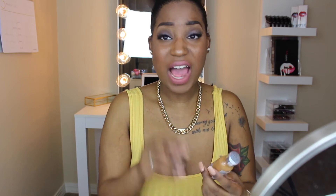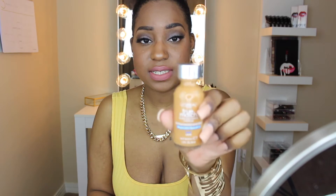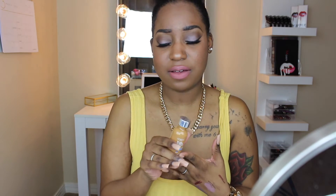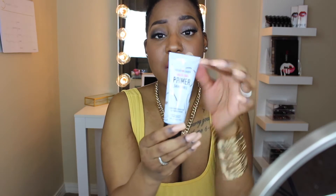Next is foundation. This is the L'Oreal True Match in the color Nut Brown C7. This is really good stuff — it lasts long, it has a matte finish, and it's really blendable. I believe it was about seven dollars at Walgreens, eight dollars at Walmart. You literally get a lot for your money — I still have an old one that's lasted me at least a year.